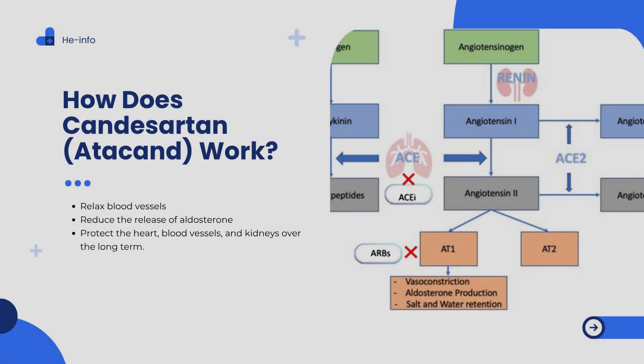How does Candesartan, Atacand, work? It works by blocking the effects of angiotensin 2, a hormone in the body that narrows blood vessels and increases blood pressure. Normally, angiotensin 2 signals the blood vessels to tighten, while also stimulating the release of another hormone called aldosterone, which causes the body to retain water and salt. These combined actions raise blood pressure. By blocking angiotensin 2, Candesartan allows blood vessels to relax and reduces fluid retention, resulting in lower blood pressure and decreased strain on the heart.